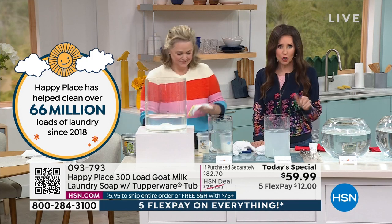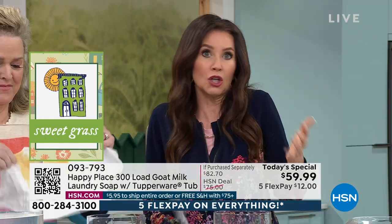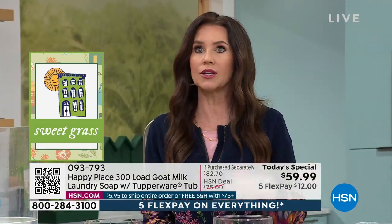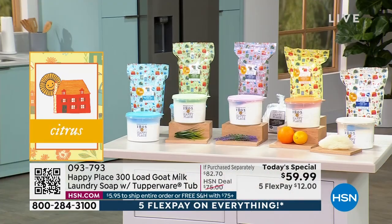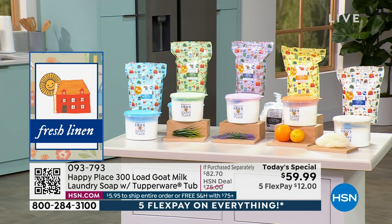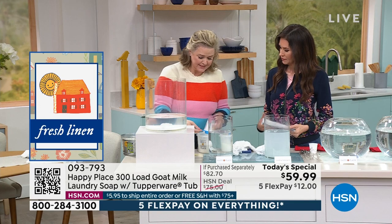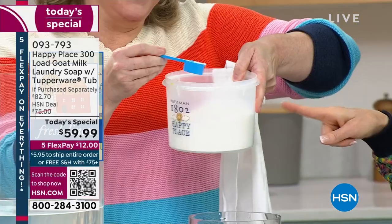You're going to save so much money — and I know it doesn't look like a year's worth or 300 loads. Usually if you get that other chemical detergent, you're lugging in 300 loads worth and you don't even have enough storage for it. But with Happy Place it's just a teeny little scoop that does it all.